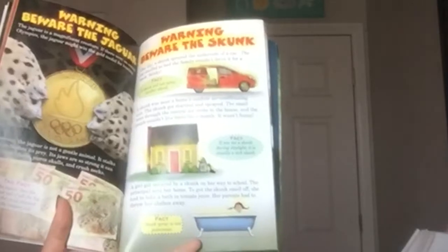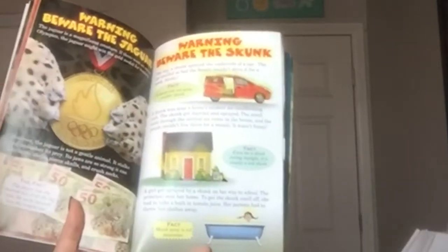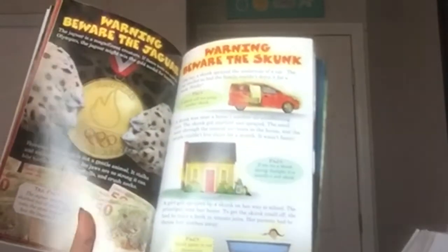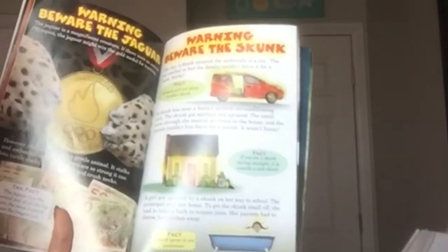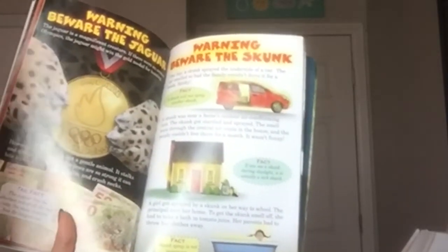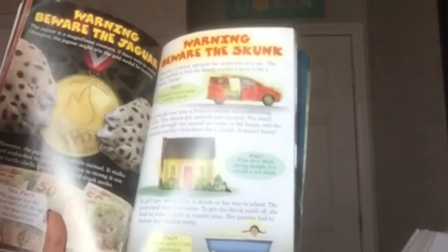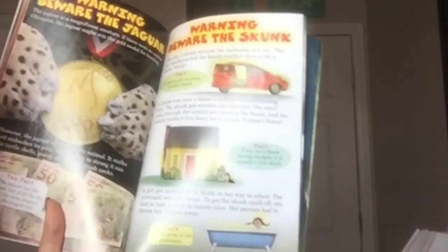Warning — beware the skunk. One day a skunk sprayed the outside of a car. The car smelled so bad the family couldn't drive in it for a week. Fact: a skunk will not spray another skunk. A skunk near an outdoor air conditioning unit got startled and sprayed; the smell went through the central air vents and the people couldn't live there for a month. Fact: if you see a skunk during daylight, it is usually a sick skunk. A girl got sprayed on her way to school and had to take a bath in tomato juice. Fact: a skunk's spray is not poisonous.